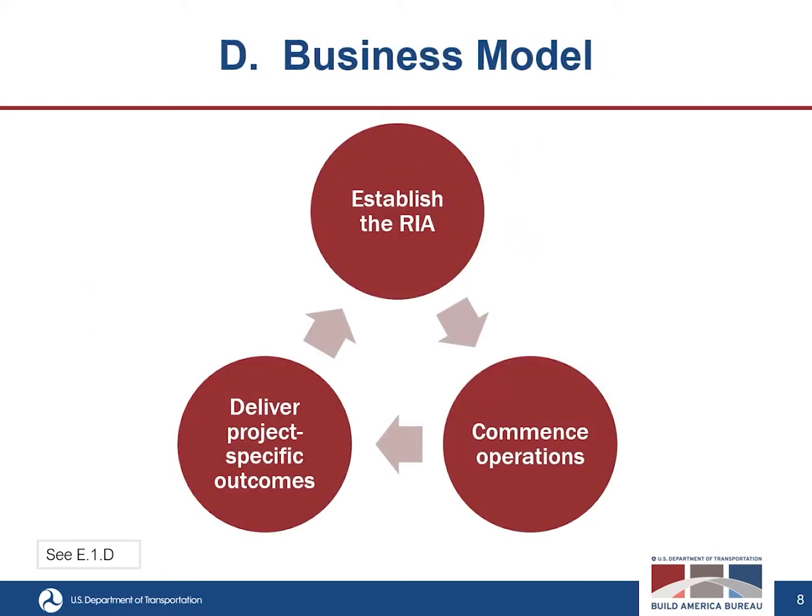The fourth criterion is business model. This assesses the thoroughness, viability, and efficiency with which the application can establish a regional infrastructure accelerator, commence operations, and deliver project-specific outcomes. Consider the effort, costs, and actions necessary to initially establish the proposed RIA — including workspaces, fixed and variable costs, staffing, and development of relationships necessary to function effectively in your proposed region. Also consider how the RIA will operate once established, including costs, organization, efficiency, availability of technical expertise and resources, a work plan, and the time required to achieve operational status.